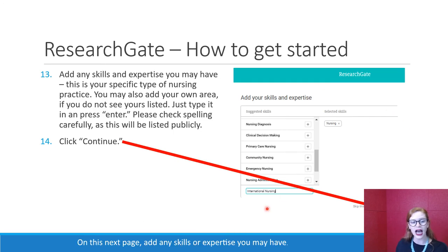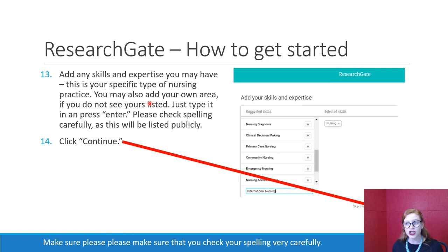On the next page, add any skills or expertise you may have, specific to your nursing practice. If yours isn't listed, they have a number listed already, so take a look through. If you don't see it, just type it in and press enter. Please make sure you check your spelling very carefully — if you make a mistake, this will be listed publicly for everyone to see, so we want to make sure you are looking great. We recommend adding at least two to three areas of skills or expertise to make your profile well rounded. When done, click continue.